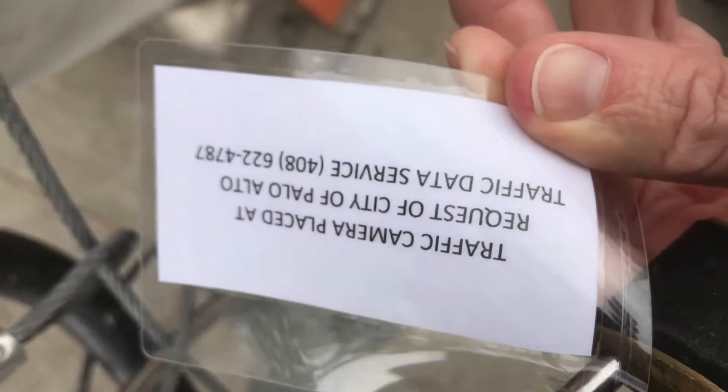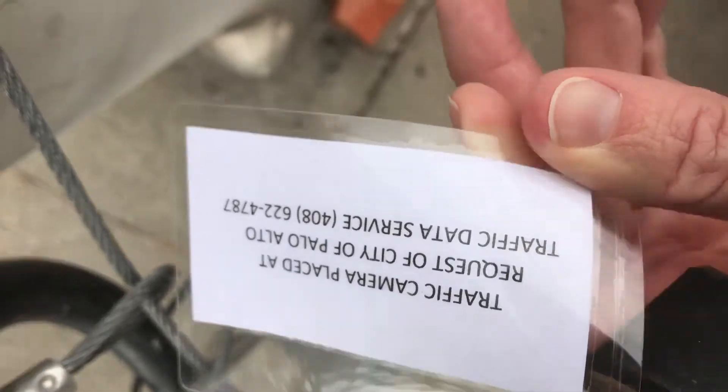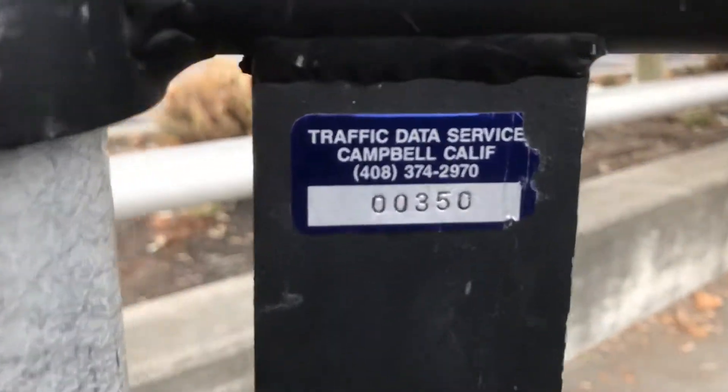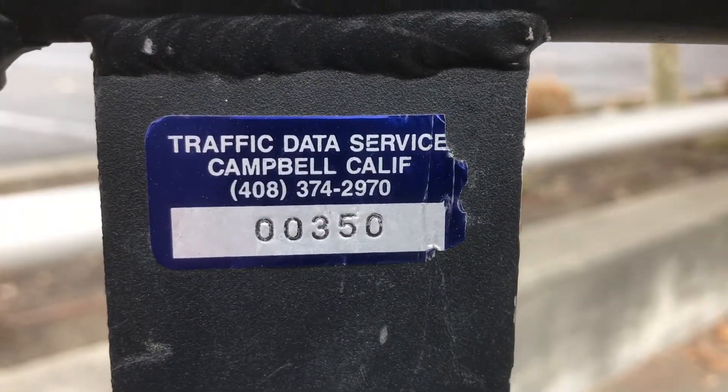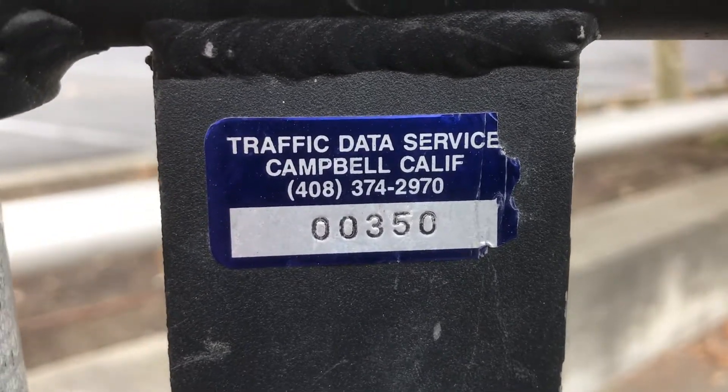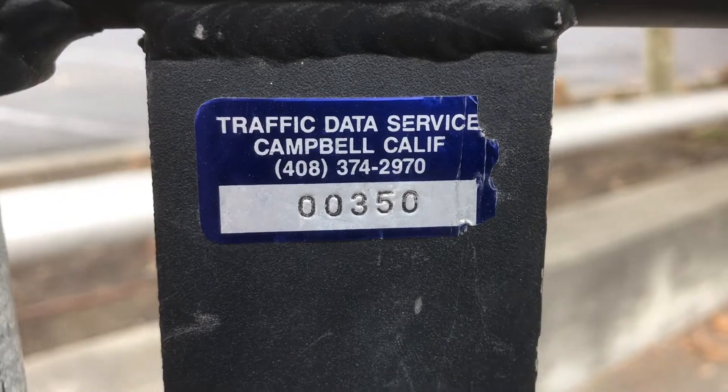You can see that it has a brand name. There's a tag that identifies it as being from the Palo Alto traffic department, supposedly. It has a phone number you can call. I also found a sticker which says Traffic Data Service, Campbell, California, 408-374-2970, and what appears to be a serial number: 350.